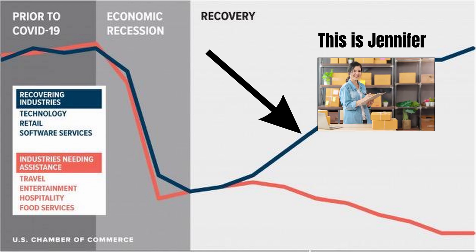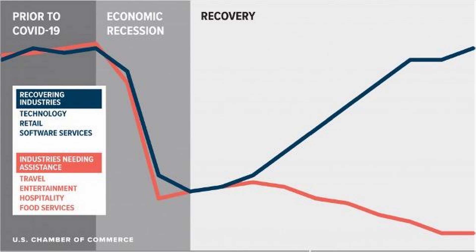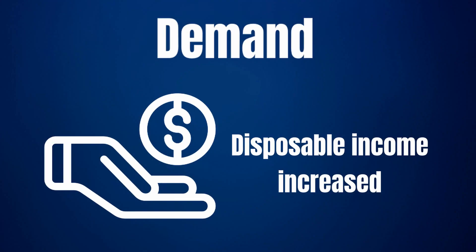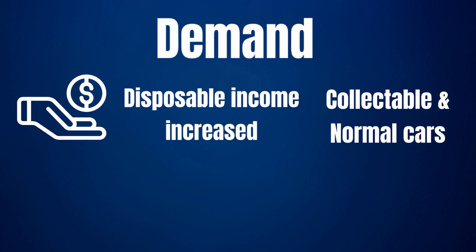That's why Jennifer, who runs an online business, might have seen a surge in her income which she decided to spend on a car, while Pete, the cafe owner, lost his business and became unemployed. A large part of the economy fell on the positive side of the scale, meaning disposable income increased for many. This was an important factor which drove the increase in demand for cars, and I think it affected both the collectible market and the normal used car market.